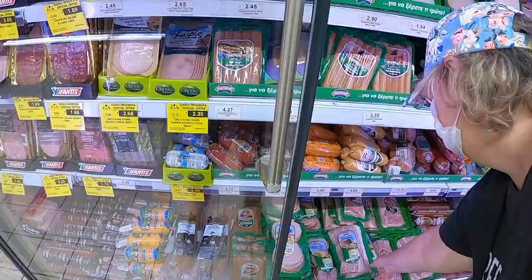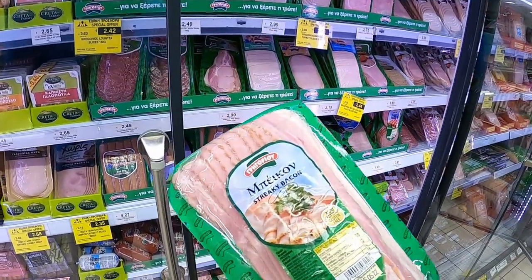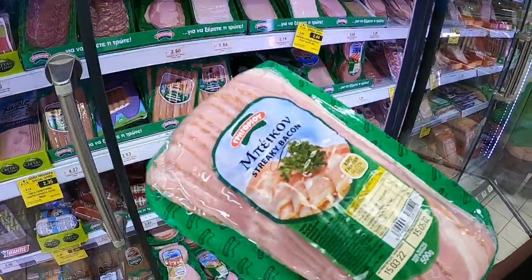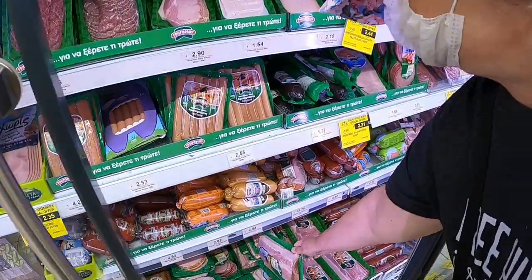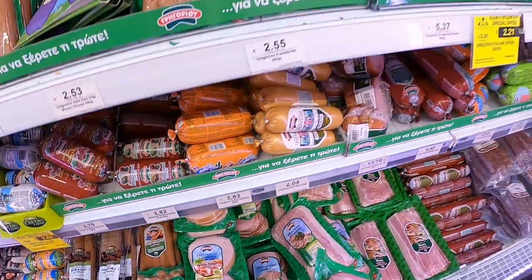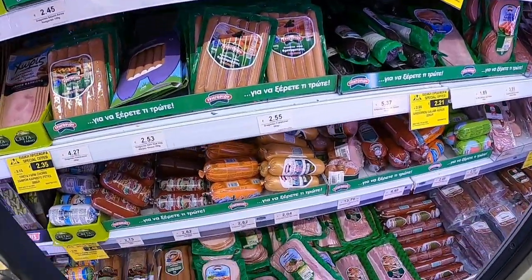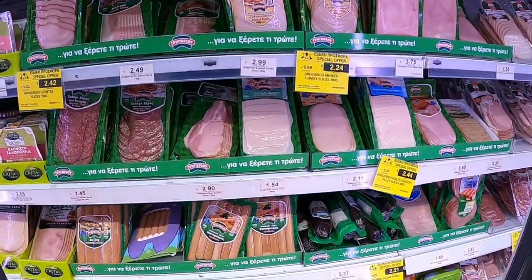We've found the bacon. Streaky bacon, 500 grams, is 6€. Or you can go for Lountza - it's really good, tastes like bacon - 500 grams for 4.95€ and it's really delicious. You can also get big lumps of it at nearly 14€ a kilo.